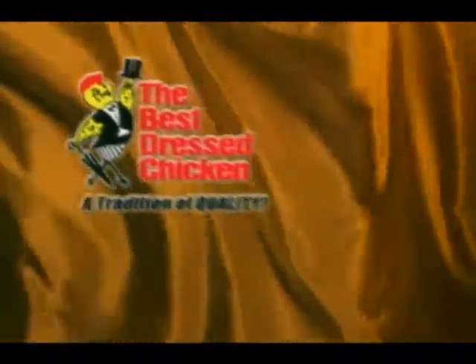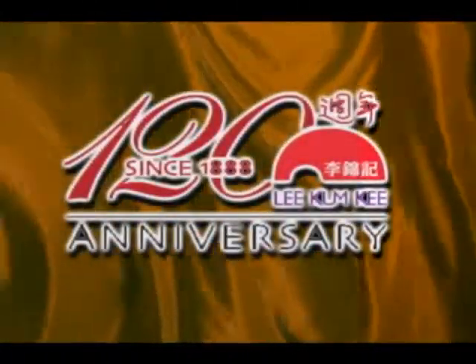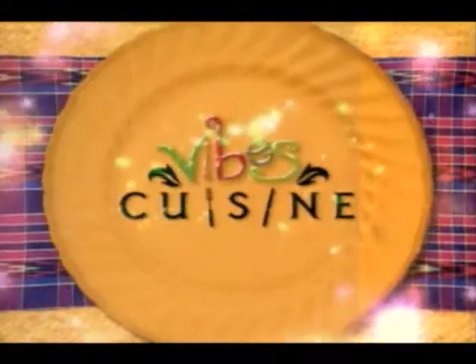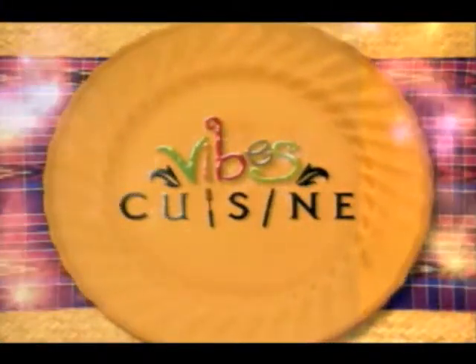Vibes Cuisine is brought to you by the Best Dressed Chicken, one of the fine products from the Jamaica Brothers Group, and Lee Kum Kee Authentic Chinese Sauces. It's time for the Caribbean cooking show with international flavor — Vibes Cuisine.